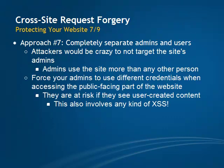If you choose this approach, you have to force your admins to use different credentials when they access the admin control panel and when they access the public-facing part of the website. If they are currently logged in as admin, don't allow them to see any part of the public-facing website. The admin would be at risk of an attack if they see any kind of user-created content, or if there is any kind of XSS vulnerability present on the site.